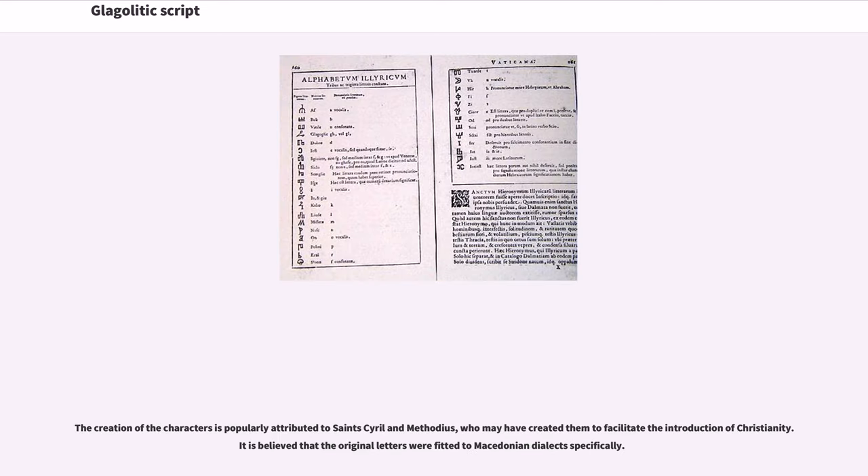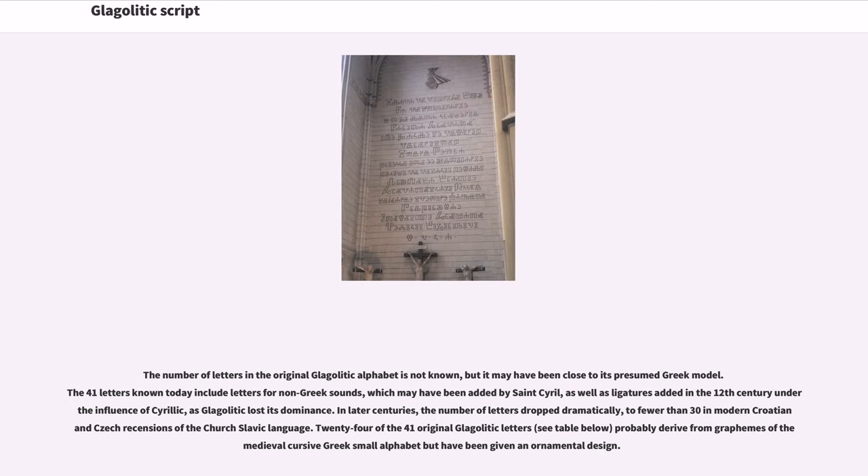The name Glagolity was applied to adherents of the liturgy in Slavonic. The creation of the characters is popularly attributed to Saints Cyril and Methodius, who may have created them to facilitate the introduction of Christianity. It is believed that the original letters were fitted to Macedonian dialects specifically. The number of letters in the original Glagolitic alphabet is not known, but it may have been close to its presumed Greek model. The 41 letters known today include letters for non-Greek sounds, which may have been added by Saint Cyril, as well as ligatures added in the 12th century under the influence of Cyrillic, as Glagolitic lost its dominance.